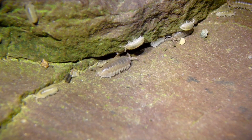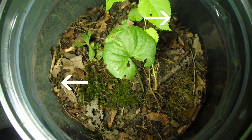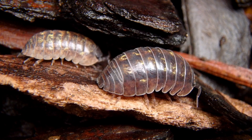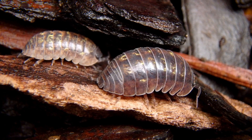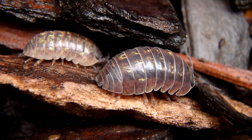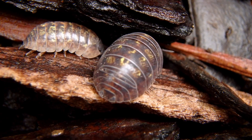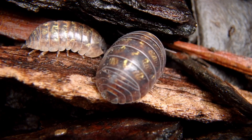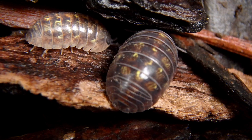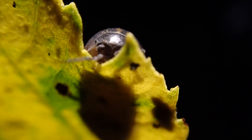I actually keep them in my different terrarium and vivarium setups with plants and other invertebrates because they feed on the fungus, molds, and mildew that grow in there. They keep that stuff to a minimum, which is very useful when you have a little humid environment. Now because they feed on the decaying leaf and plant matter on the forest floor, they play a vital role in the carbon dioxide cycle. We owe a lot to them for keeping those levels in check.